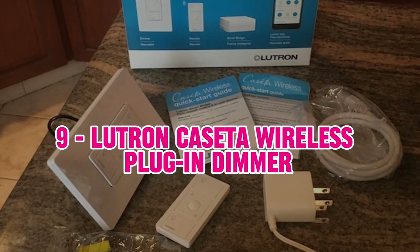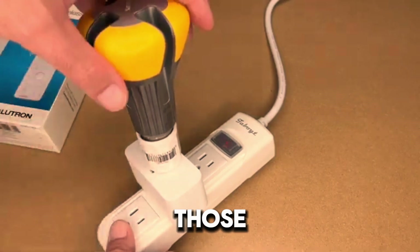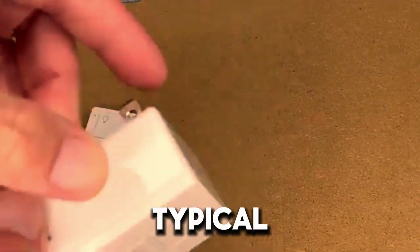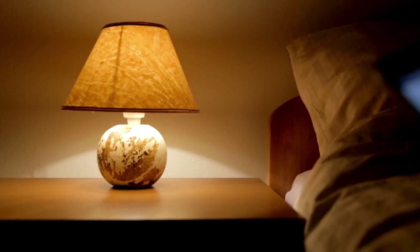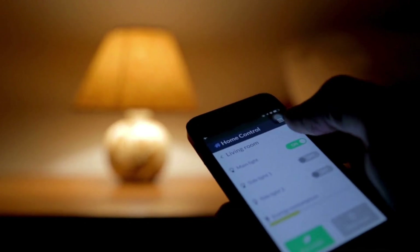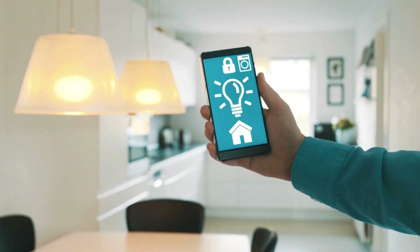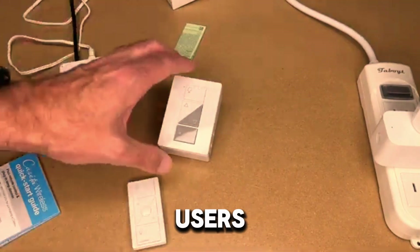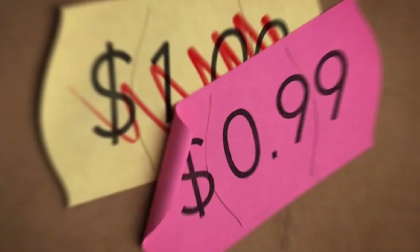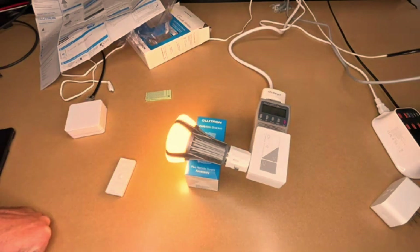9. Lutron Caseta Wireless Plug-In Dimmer — The Lutron Caseta Wireless Plug-In Dimmer is an excellent choice for those who want more control over their lighting. Unlike typical smart plugs, this device offers dimming capabilities, allowing you to adjust the brightness of lamps or other connected devices. It integrates seamlessly with both Alexa and Google Assistant for voice control, providing a versatile solution for enhancing your home's ambience. The Lutron Caseta system is known for its reliable performance and easy setup. However, its higher price point and focus on lighting rather than general appliance control might not suit everyone's needs.